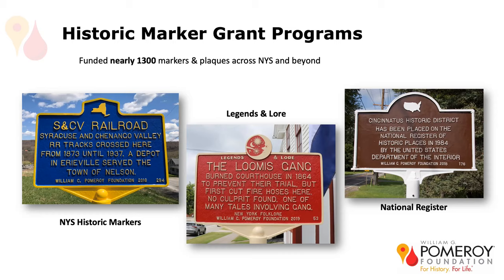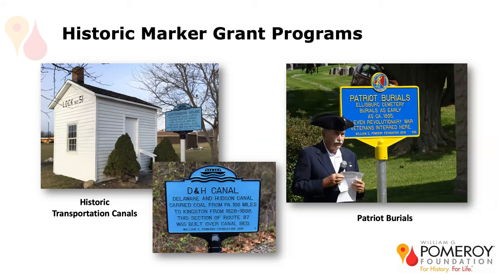Another national program is our historic transportation canals. Think of these as precursors to the interstate highways. It must be a transportation canal, not an irrigation canal, and it can also include associated structures. This one is in Jordan, near the Jordan Elbridge Middle School. It's the lock tender's house, which was moved from the canal site in order to preserve it a couple decades ago, and has since been restored.